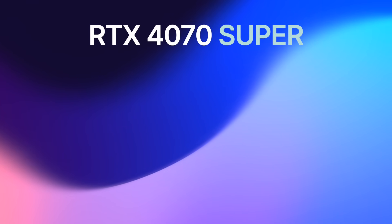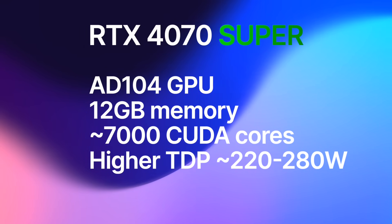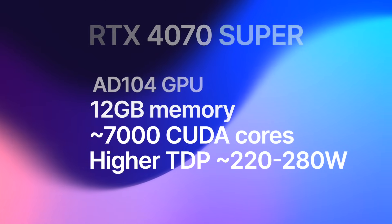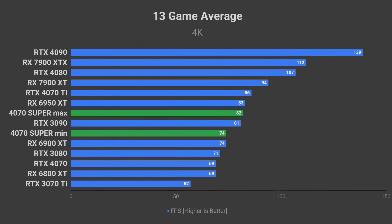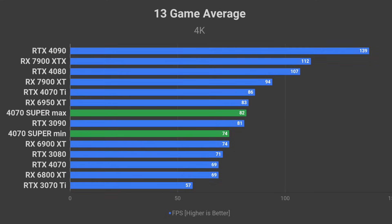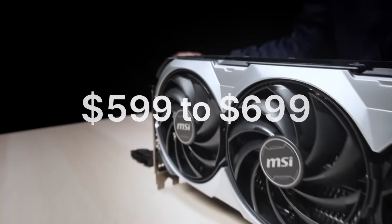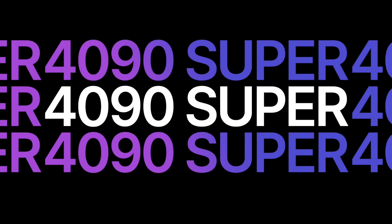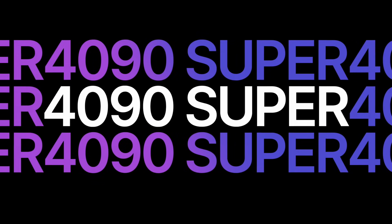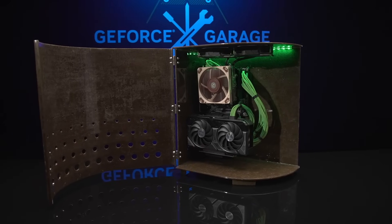The RTX 4070 Super utilizes the AD104 GPU chip currently used in both the RTX 4070 and 4070 Ti. As a result, it's stuck with the same 12GB memory capacity as its 70-class siblings. In terms of performance, the 4070 Super will slide right in between the 4070 and 4070 Ti, delivering roughly RTX 3090-level performance with only half the memory. NVIDIA is considering a price range of $600 to $700. There are no RTX 4090 Super or 4090 Ti on the horizon, and the RTX 4060 and 4060 Ti are fairly well-positioned and do not require a Super refresh either.